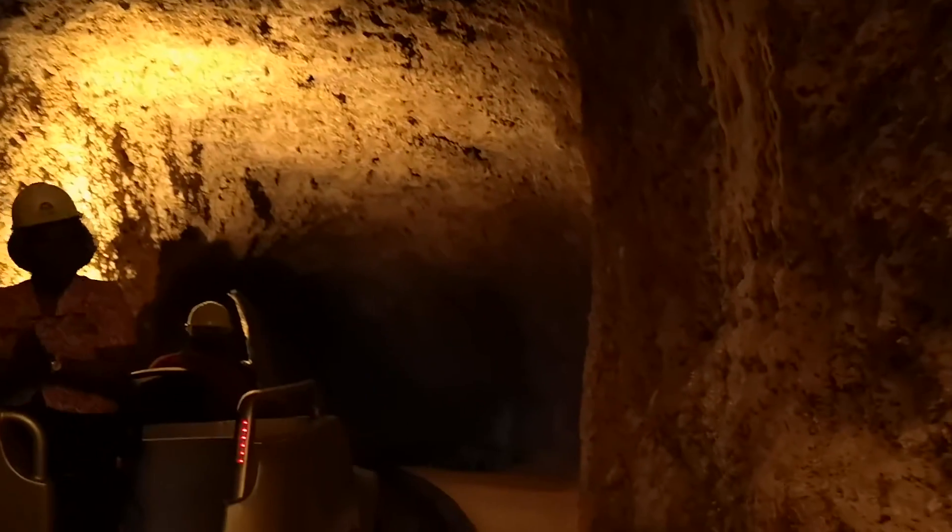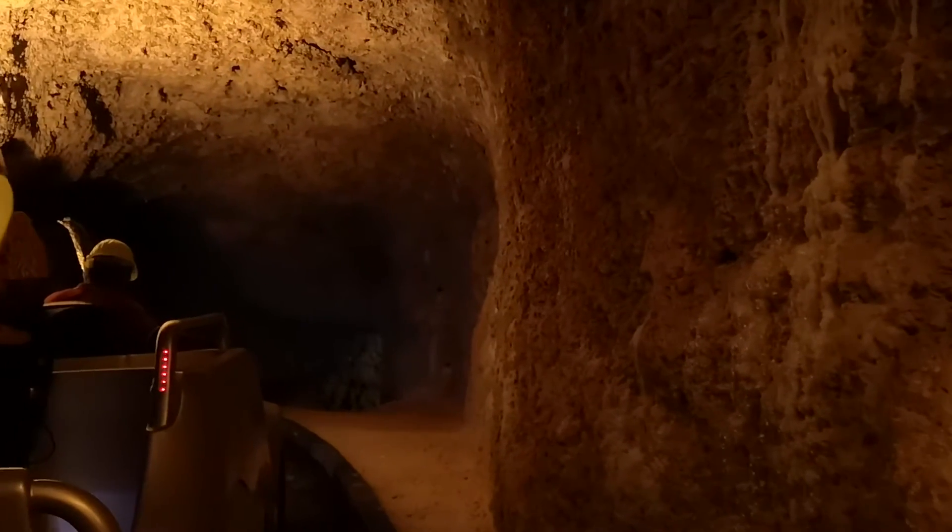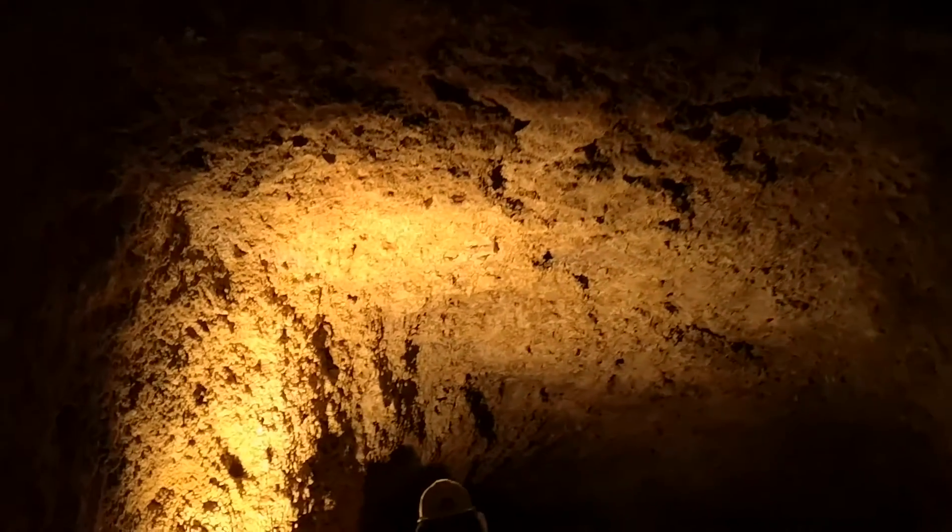There are two ways water gets into the cave. One is the dripping we mentioned. The other way is from underground streams. When rain falls directly above us, the water makes its way through the soil and goes deeper until it meets the limestone rocks, which have small holes that allow the water to seep through. It acts as a filter and then enters the ceiling of the cave — that's why the water inside this cave is naturally purified.